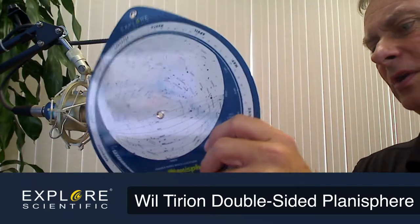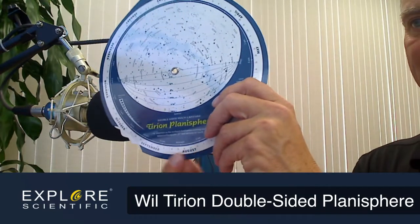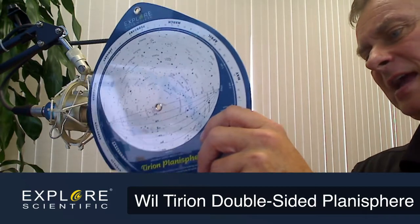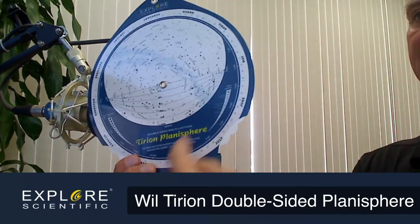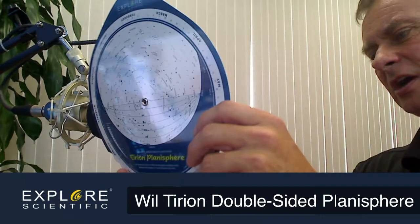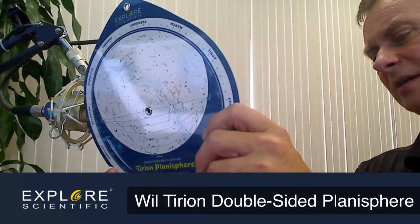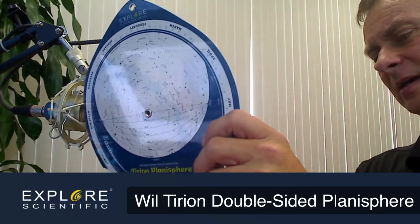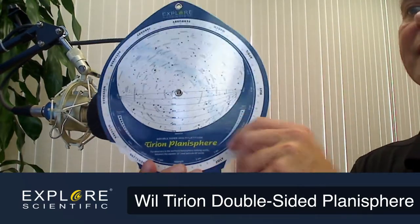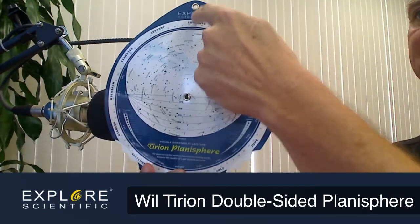All you have to do with any planisphere is match up the month — you can see the months here — and then there are days going from zero to 30. On the inner scale here is the time; that would be midnight, for example. So if I wanted to find August 14th at midnight, I would just rotate this around until I line up exactly with the number 14.